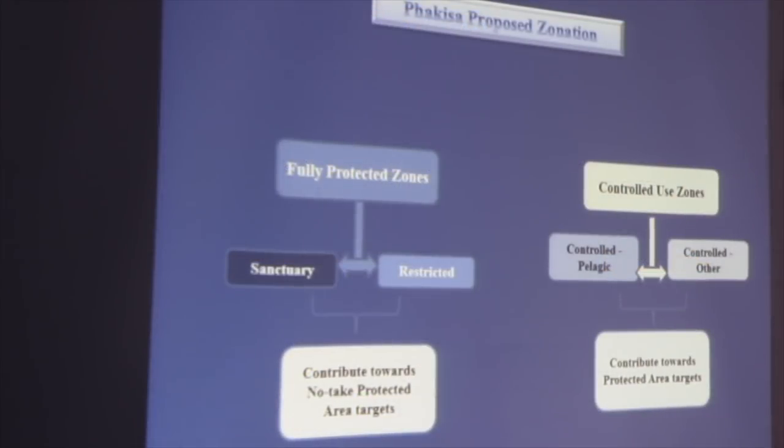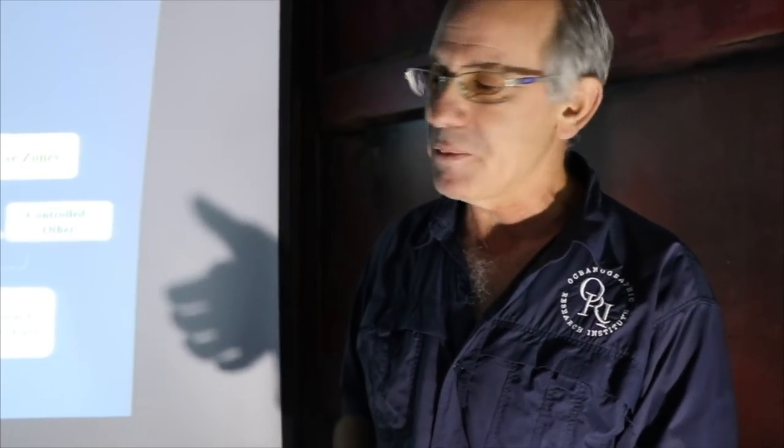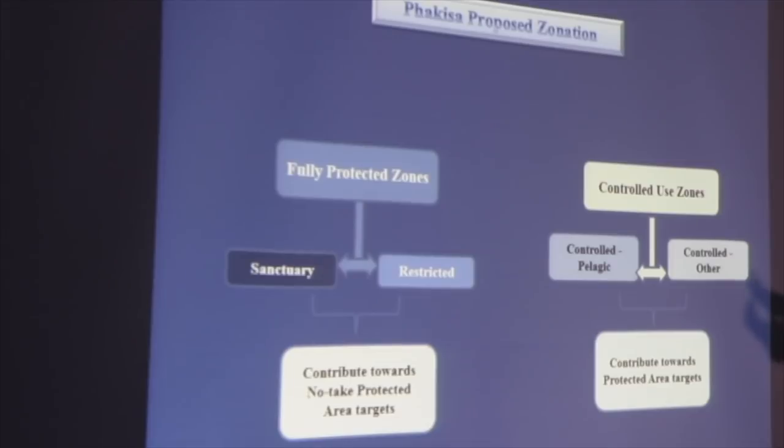To understand the legislation around our protected areas, all of them have been zoned for different types of use, and it's important for us to understand what that zonation means. There are two general types of zonation: number one, controlled use zones, where some kind of human use is allowed - people can go to these areas and undertake various activities, some extracting resources, some non-consumptive.